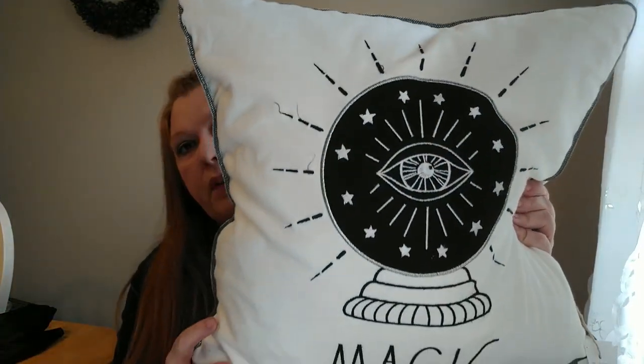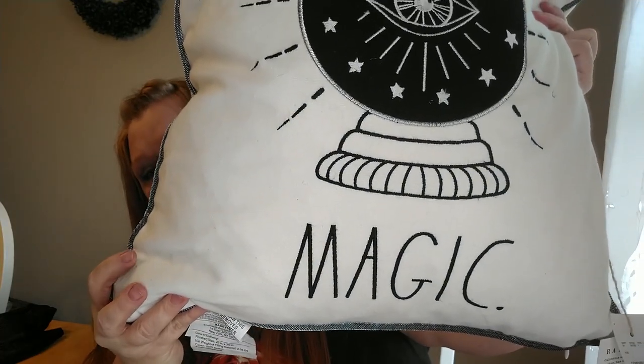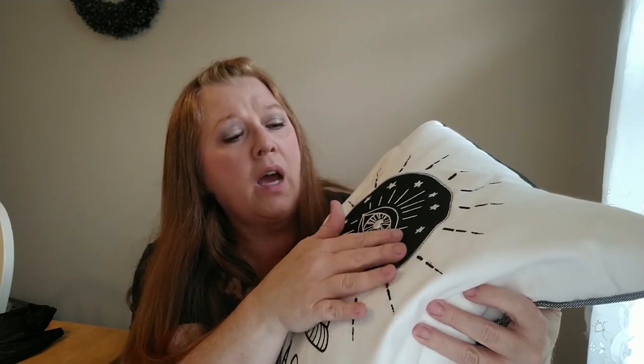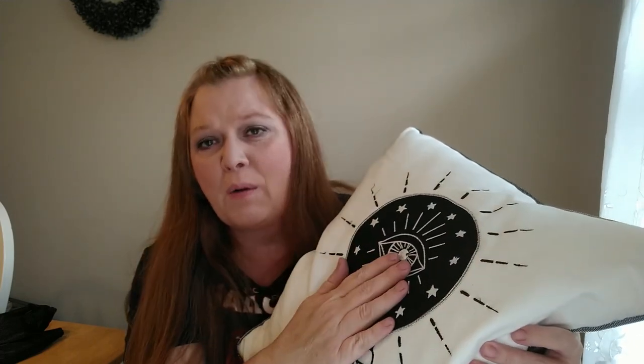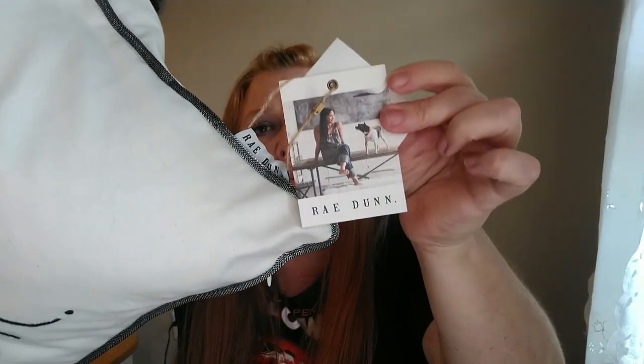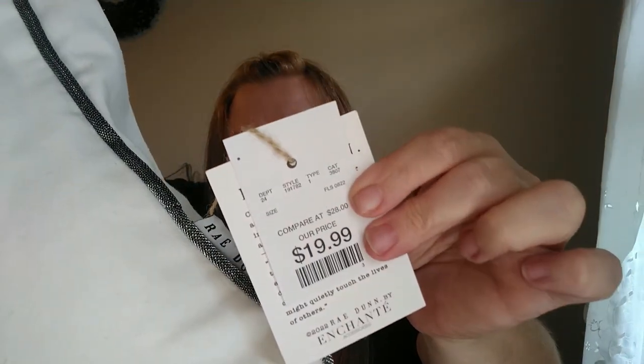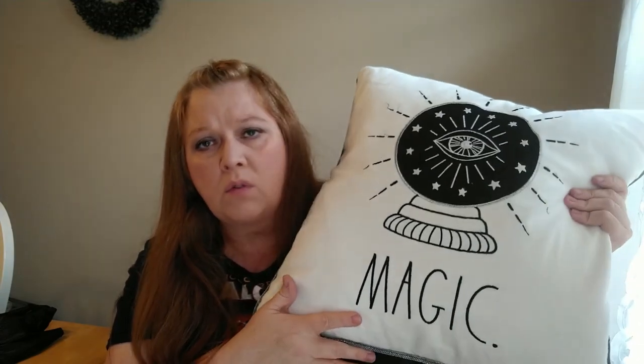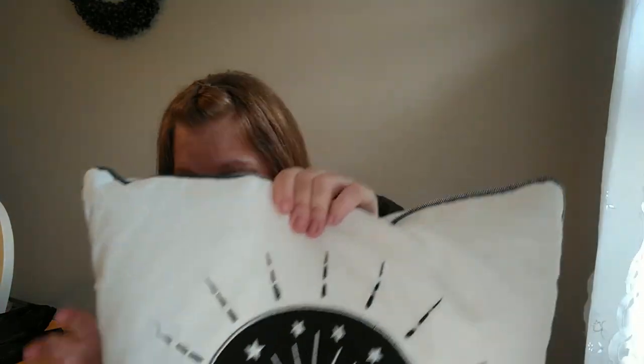I got this pillow for my bedroom — just to keep out all year. I think it's so pretty. It says 'magic' on the bottom and it's sort of like this crystal ball with an all-seeing eye or evil eye design. This is a Rae Dunn pillow and it was $19.99. The material is sort of like a linen type material. I'm hoping I can find some more to kind of go along with this whole sort of theme.